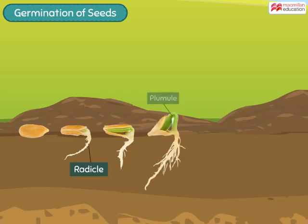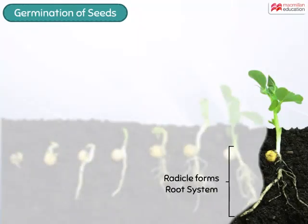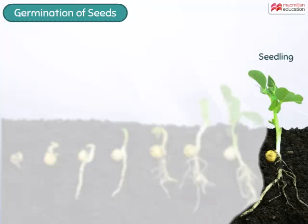Next, the plumule emerges out from the embryo and starts growing in the upward direction. The radicle develops to form the root system of the plant, while the plumule gives rise to the shoot system, bearing the leaves and branches of the plant. This plant is now called a seedling.